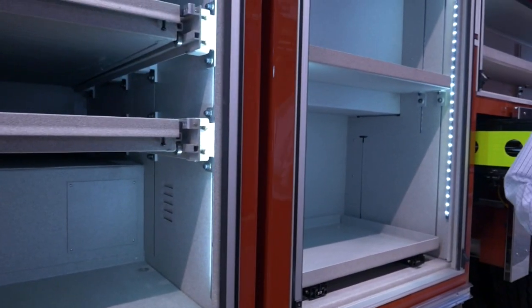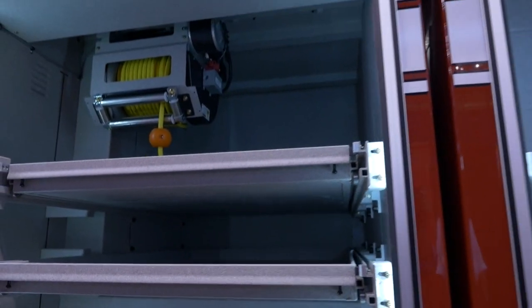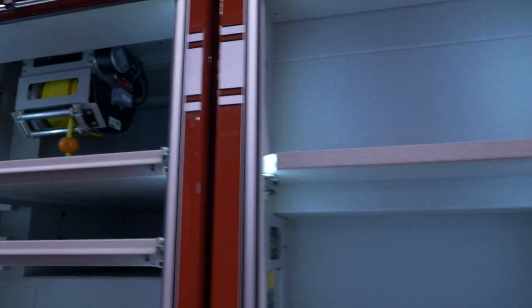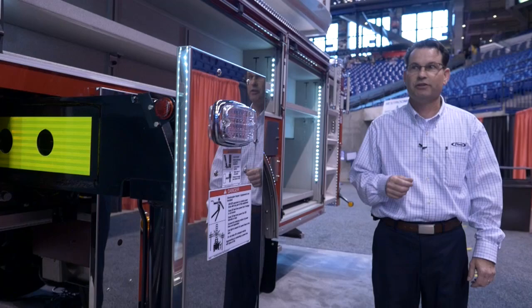We do also have a reel up there for this side of the truck. Moving back is a traditional-style body. You'll see the outrigger on this side is short-jacked.